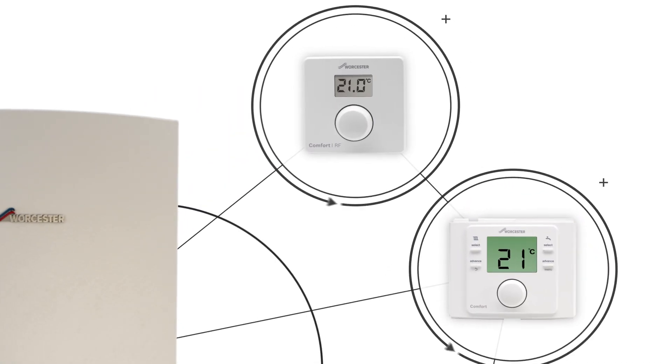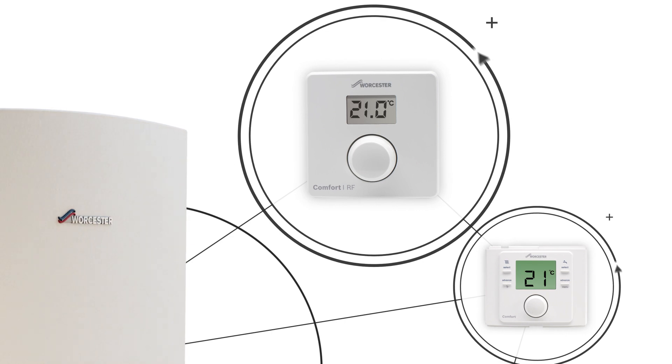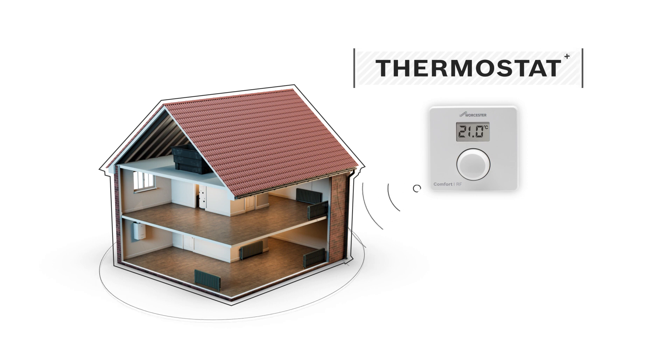There are two popular ways of controlling the heating in your home. The first way, and the one that most people think of, is the room thermostat. The thermostat's job is to monitor the temperature inside your home.